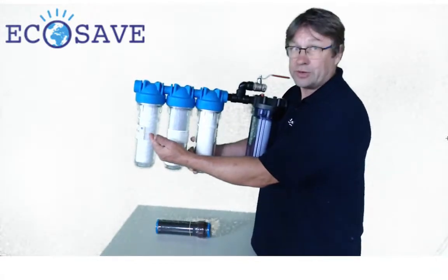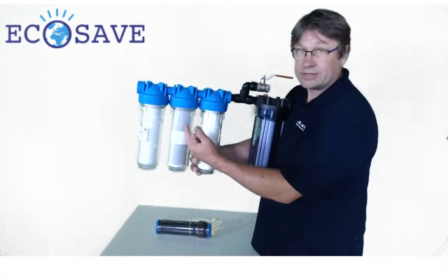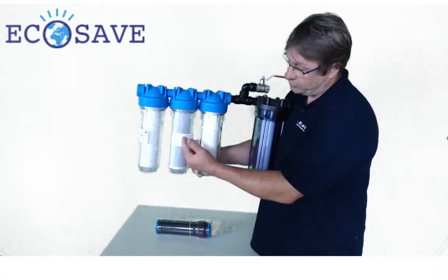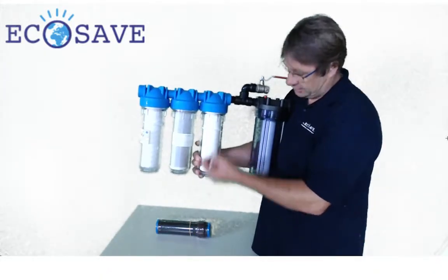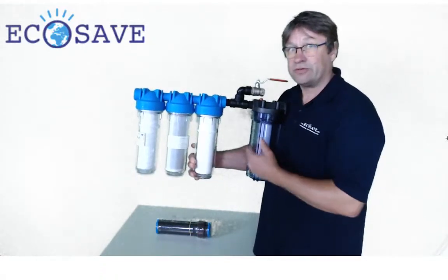Then you've got a fine brick filter, then you've got an active coal — a carbon coal — then you've got a micro filter which comes after it. And then finally, if possible, a ceramic filter.